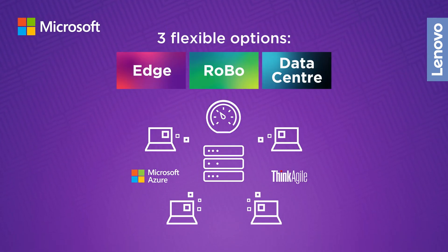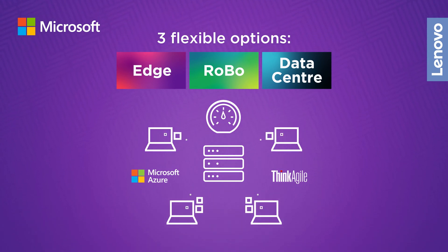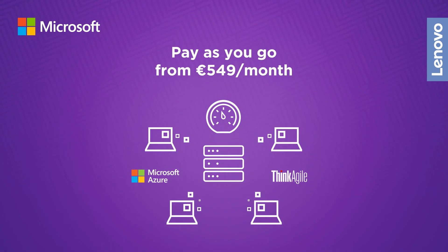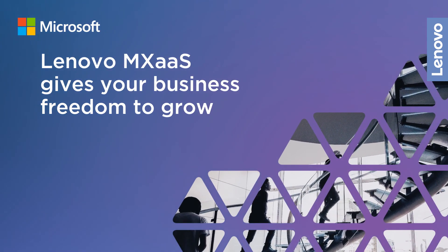You have three powerful, flexible options to choose from, designed for edge, ROBO, or data center workloads. Starting at just 549 euros per month, Lenovo MX as a Service gives your business freedom to grow.